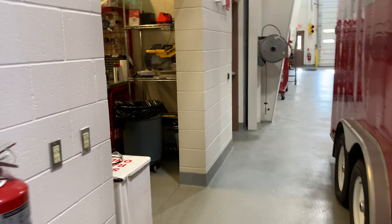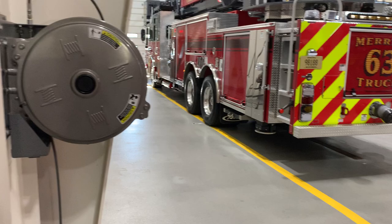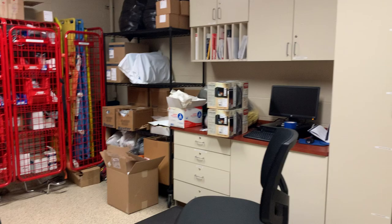We have a tool shop area where we can fix any equipment or work on tools. This room over here is our medical equipment storage. We use this medical equipment after an ambulance call to restock the ambulance and put equipment back on for the next call.